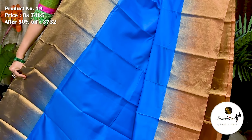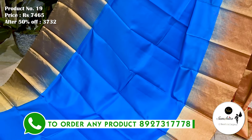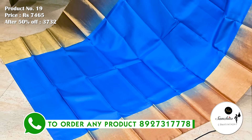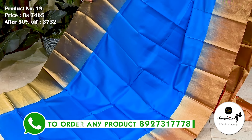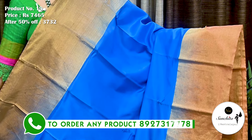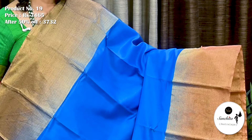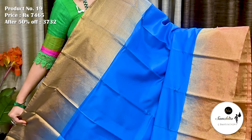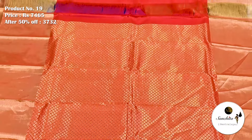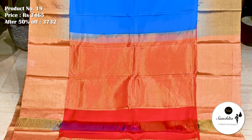Saree No. 19. The original price of this saree is 7,465. After discount, now it is 3,732. Big skirt border on both sides. All over plain body in blue color. Contrast details in red color. This saree has a gorgeous blouse piece in brocade design.